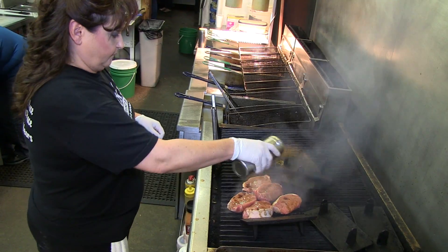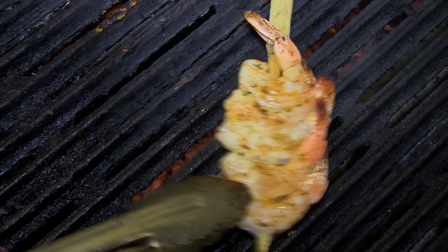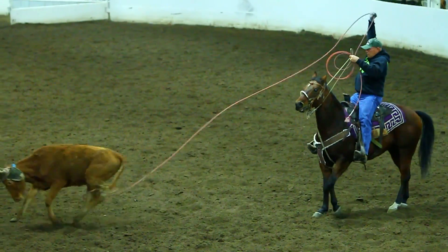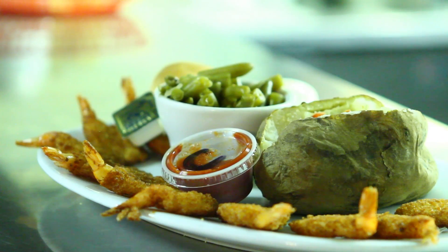It tastes like home cooking. The seasoning on all of it is excellent — it's not overpowering. It just honestly tastes like what my mom would cook. This is a flavor of true southwest Missouri. It's a farming area, it's agriculture all around here, and it's what you'd expect to find on any table anywhere in this area.